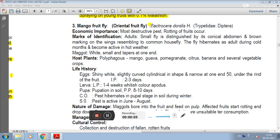Next pest is Mango Fruit Fly, also known as Oriental Fruit Fly. Its scientific name is Bactrocera dorsalis, family Tephritidae, and the order is Diptera.